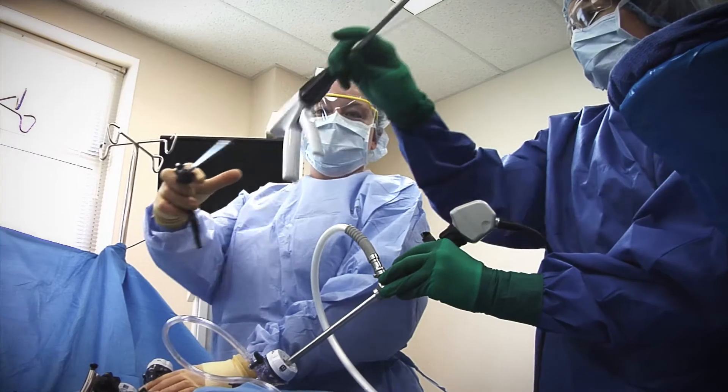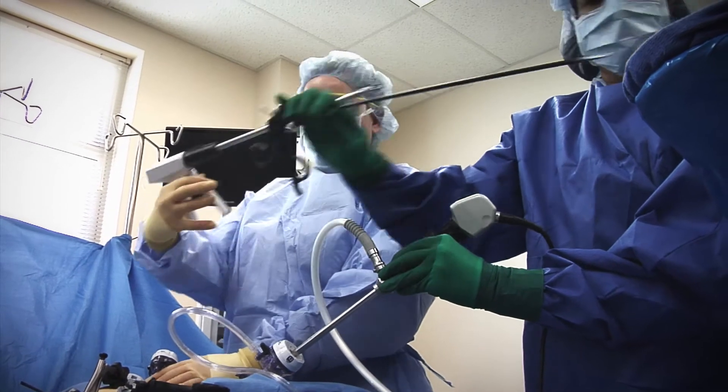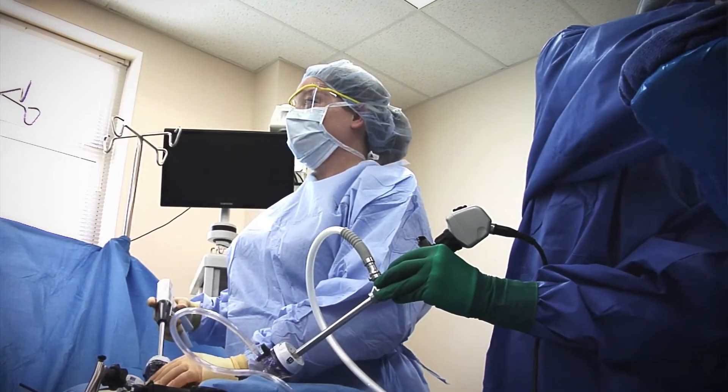LCCC's surgical technology program prepares students to rub elbows with surgeons. The surgeons expect that students will anticipate the surgeon's move, so they need to know three to four steps ahead in every operation what's going on and what the surgeon will be needing.